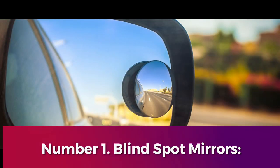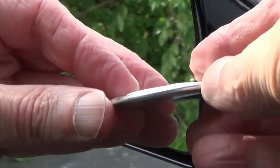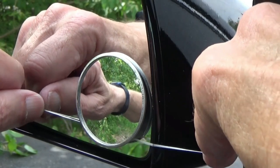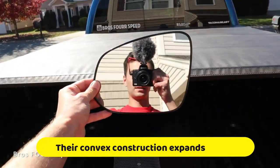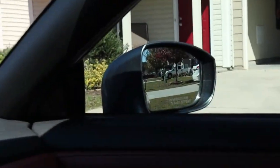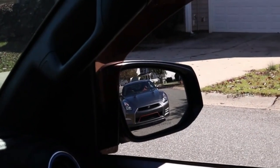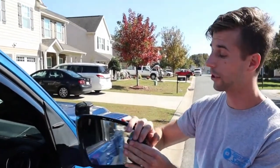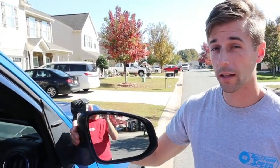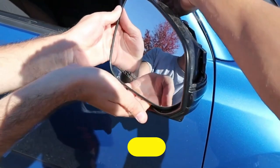Number 1: Blind Spot Mirrors. Blind spot mirrors represent a remarkable fusion of simplicity and efficacy, serving as indispensable aids in enhancing driver visibility and safety on the road. These ingeniously designed gadgets, seamlessly attached to the side mirrors of vehicles, offer an affordable and practical solution to the pervasive issue of blind spots. Their convex construction expands the field of view, presenting drivers with a comprehensive perspective of their surroundings. The profound impact of blind spot mirrors lies in their ability to virtually eradicate blind spots, thereby substantially mitigating the risk of accidents, especially during lane changes or maneuvers in congested traffic conditions. By augmenting visibility in tight spaces, these mirrors furnish drivers with an additional layer of safety, instilling a sense of confidence and precision in navigation.